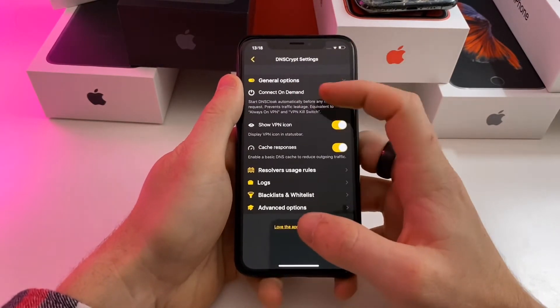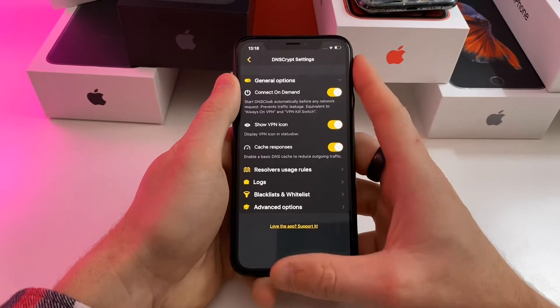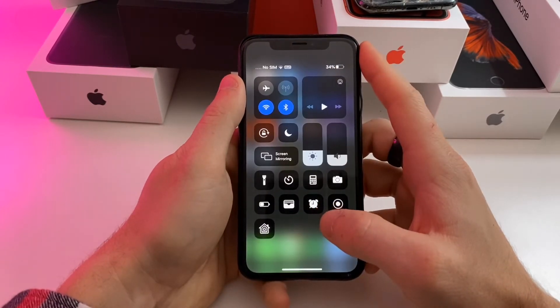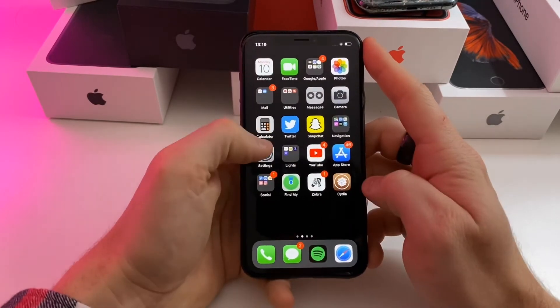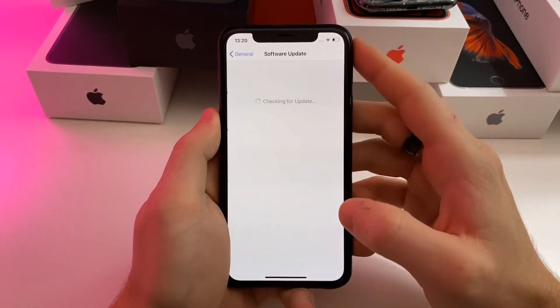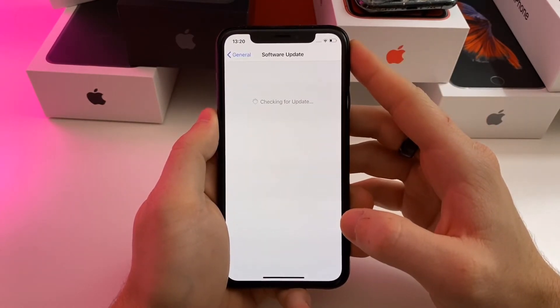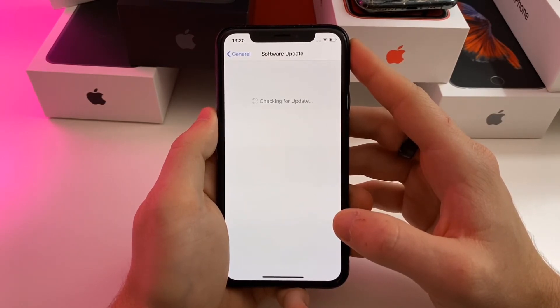Once you see the VPN icon, you are good to go. Make sure to enable Connect on Demand just to be absolutely sure that your device will not download and install the iOS update. As long as this VPN icon is in the control center, you are connected and will not be able to download any updates. If you go into General > Software Update, it will be unable to load because this VPN blocks Apple servers from sending you the OTA update.